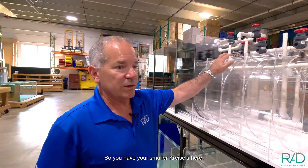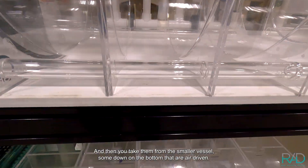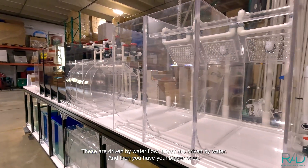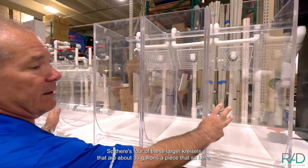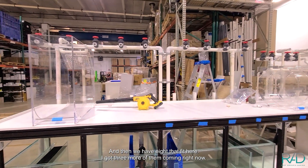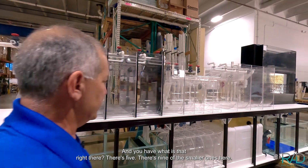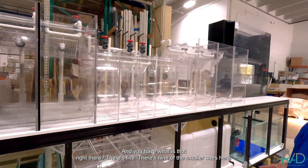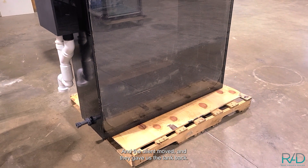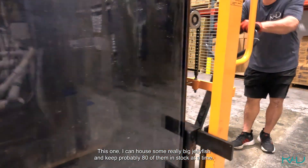So you have your smaller kreisels here for the juveniles as they're growing. You take them from the smaller vessels — some on the bottom that are air driven, these are driven by water flow. Then you have your bigger ones. There are four of these larger kreisels that are about 30 gallons apiece, and then we have eight that fit here with three more coming, so you're going to have a dozen of the larger kreisel tanks. There are nine of the smaller ones, and then the big Mac Daddy — a larger custom one that I designed — where a client moved and gave the tank back. I can house some really big jellyfish in it and keep probably 80 of them in stock at a time.